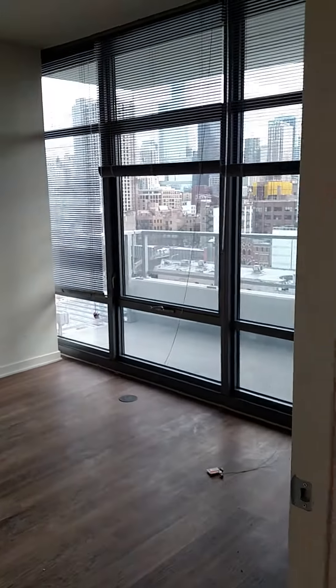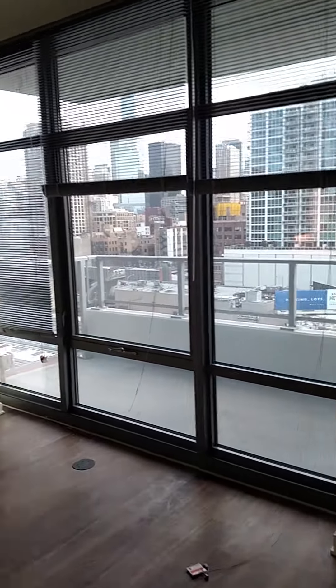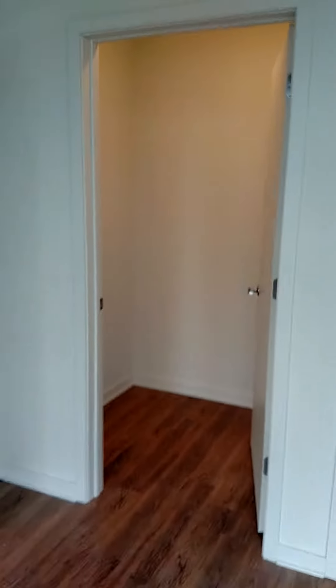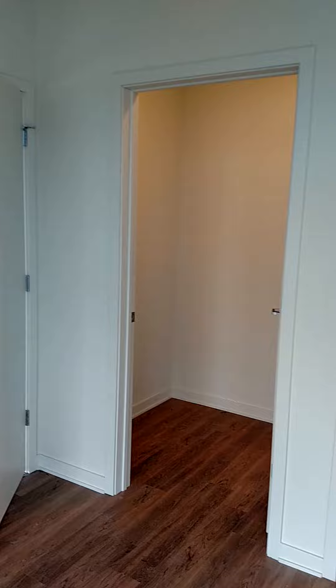Take a look into the bedroom. Hardwood floors throughout. Good sized bedroom — comfortably fits a queen. Large walk-in closet; again, the shelving will be installed.